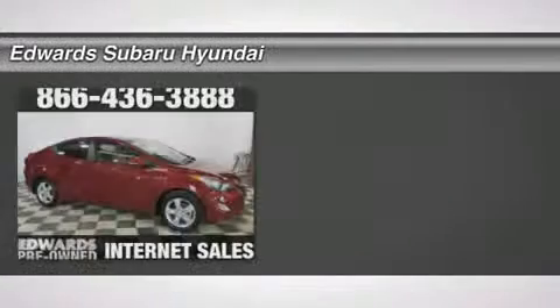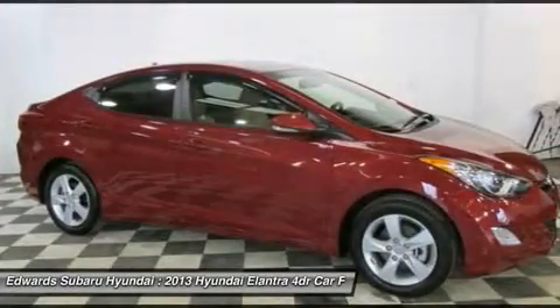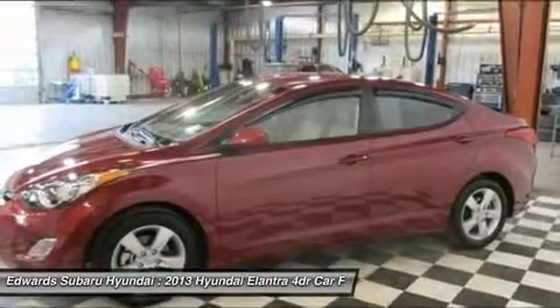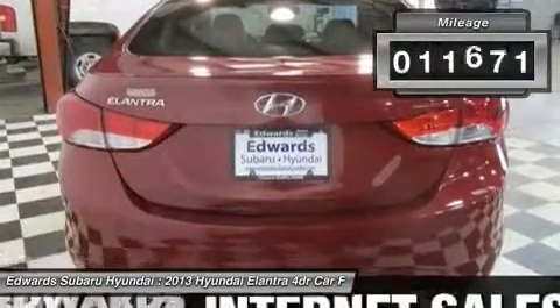Don't miss this 2013 Hyundai Elantra. It's equipped with automatic transmission and features a rental or exterior. With 11,781 miles, you'll want to take this car home. Make a great choice today. Contact us and see this car first hand.